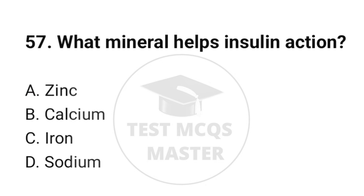Question number 57. What mineral helps insulin action? The correct option is A: Zinc.